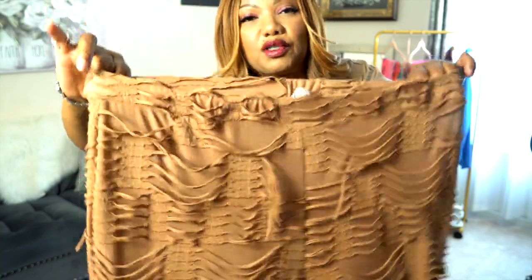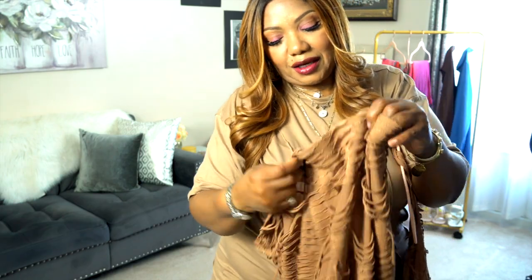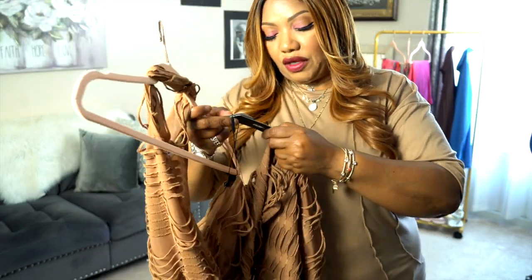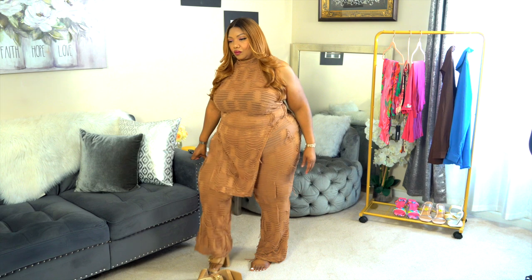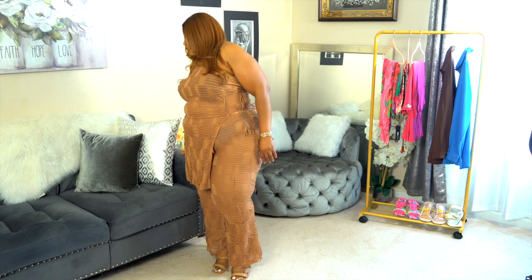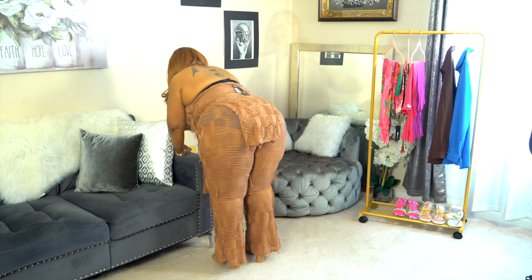The design goes all the way up to the waistband, all the way around, up and down. This is a size 1X — the red one I got was also a 1X because it has good stretch. I realized after editing that the video is kind of blurry — sorry about that, but I'm not deleting it. Let's try this on.